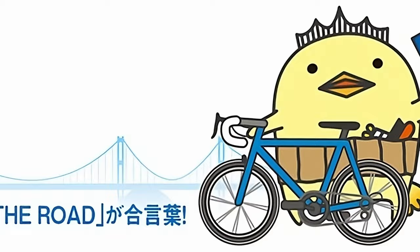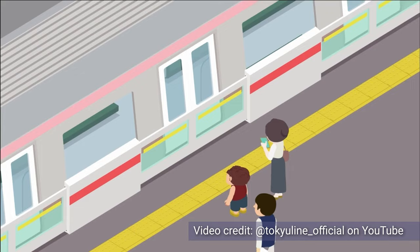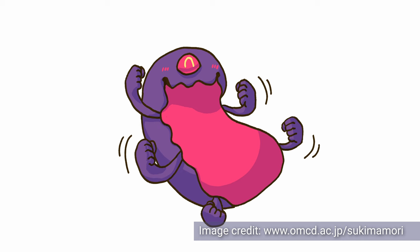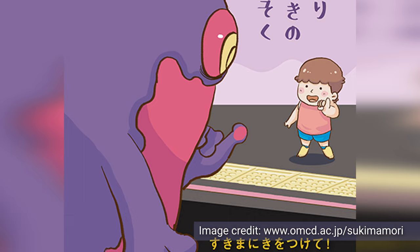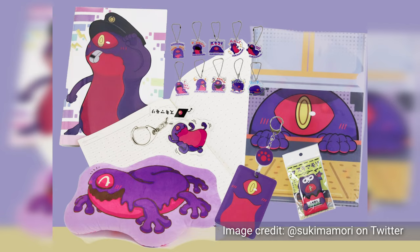Honestly no other country churns out mascots with anywhere near the efficiency or ingenuity of Japan. Check out Tsukimamori, a JR West mascot slash monster that lurks in the gap between the train and platform waiting for kids who don't mind the gap and fall down. It's apparently friendly — it dances when it's happy, likes to play hide and seek, and is free-spirited, whimsical and moody. Created to raise awareness of the dangers of kids falling in train station gaps, this mascot is classic Japan: a country that's both extremely worried about people hurting themselves and absolutely fantastic at making characters and merch out of just about anything.